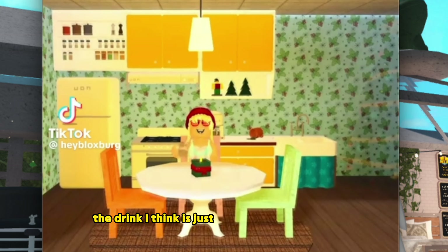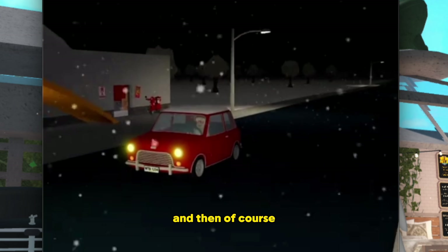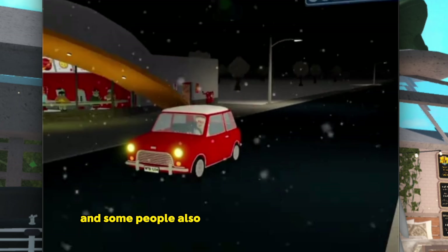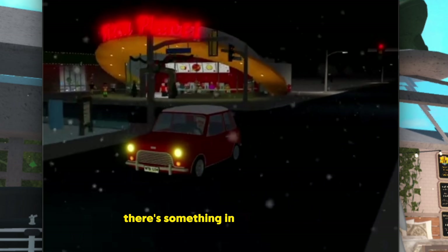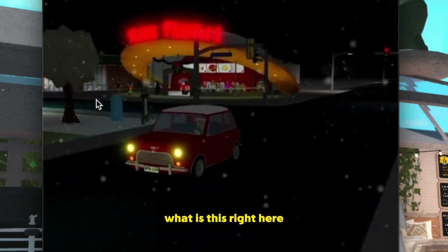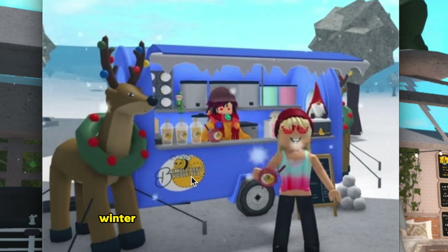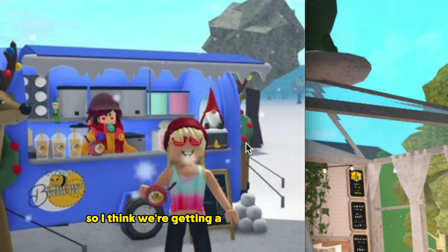The drink looks like a gingerbread latte, and as I'm panning you can see a plate with a little stand so you can stand it up in cabinets. Of course we're also getting a new car — it looks like the Mr. Bean car, and some people say it looks like a Mini Cooper. While we're driving by, there's something in the background — looks like a sign. We're also getting some Christmas/winter boba, and look at this — a little gnome! I didn't notice it yesterday but there's a little gnome item as well.